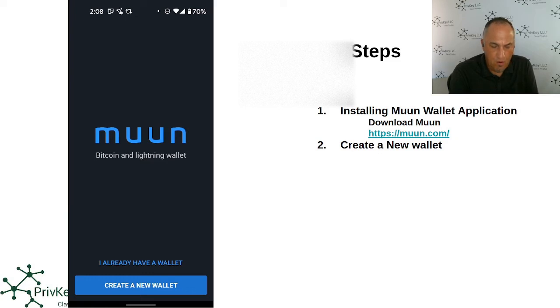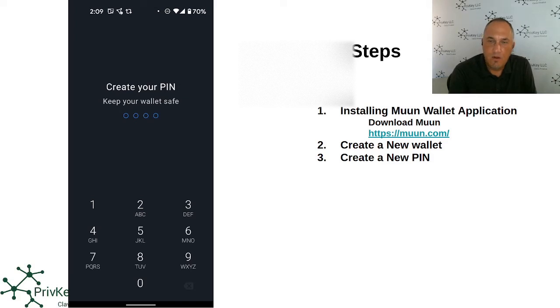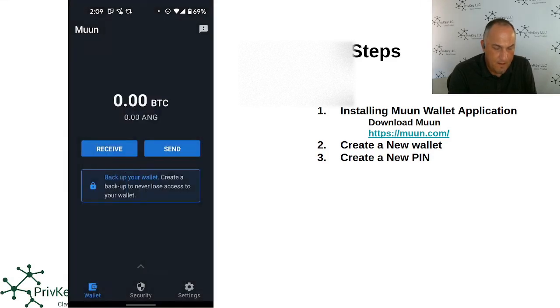Now we open the wallet again. It gives you two options: if you already have a wallet you can choose that, or you can create a new wallet. We're going to create a new wallet. The first thing it does is ask you to create a PIN — I'll enter one two three four, one two three four — and the wallet gets created. You'll want to make sure you back up your wallet, because at this point if you receive funds they're not protected if you lose your phone.